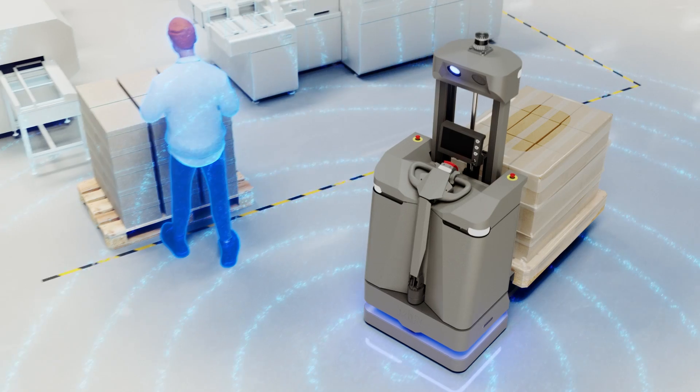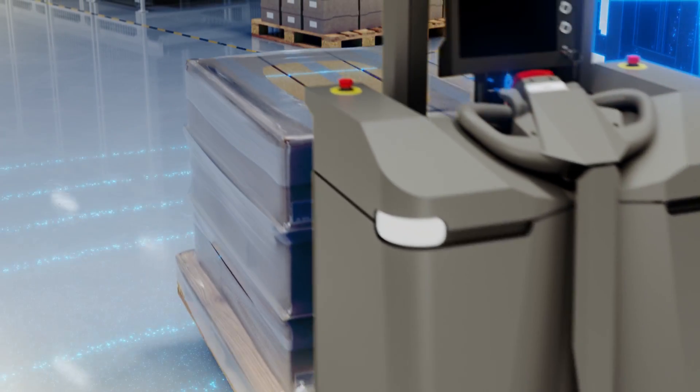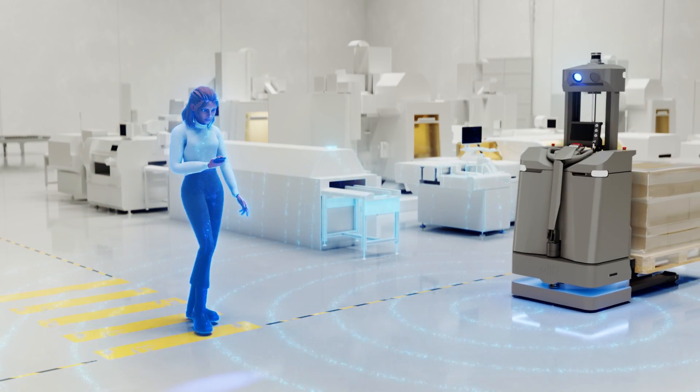Like all MiR robots, the MiR 1200 pallet jack is collaborative, featuring advanced safety measures to navigate around employees safely while meeting the latest standards.